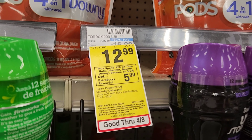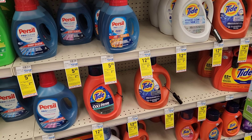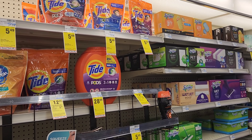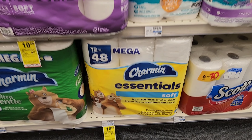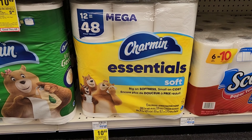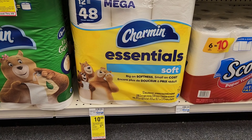The next deal is spend $20 get $5 back on Tide, Gain, Charmin, Bounty, or Bounce — whatever you decide to get. I'm going to get a Tide liquid for $12.99 — we have a $3 digital — and one Charmin for $10.99 with a $0.25 digital. That's about $24, minus $3 is $21, minus $0.25, and then we'll get $5 back.